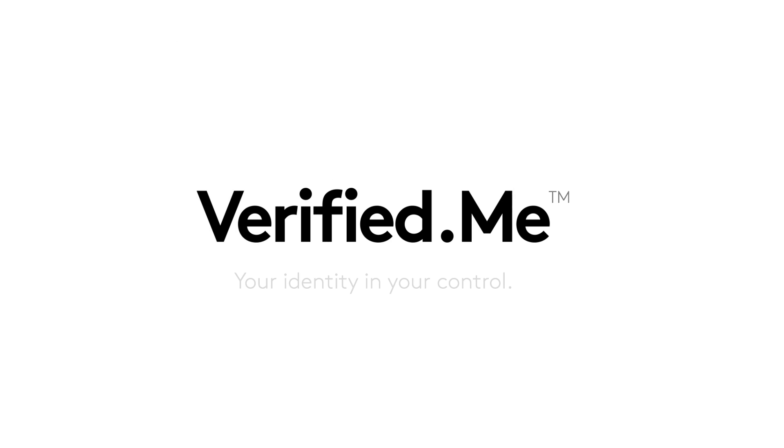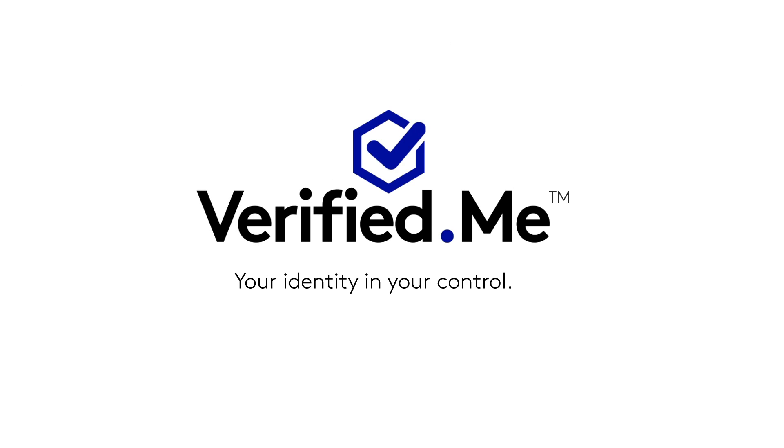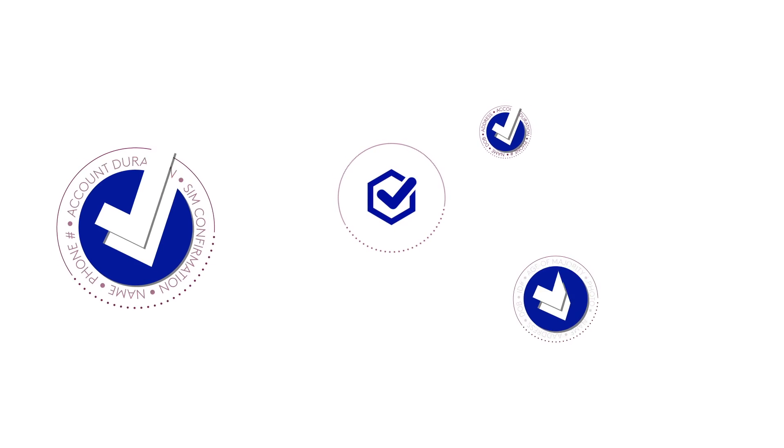Verified Me by SecureKey Technologies Incorporated is the new Canadian service that helps you verify your identity securely so you can get things done fast online, in person, and on the phone.